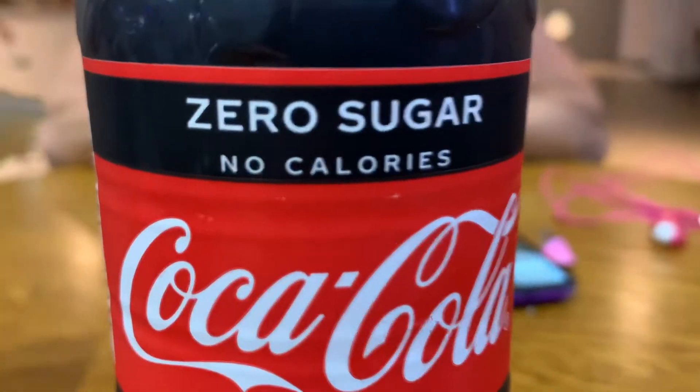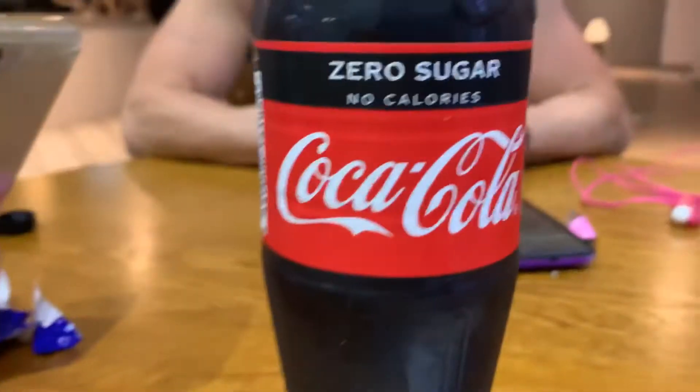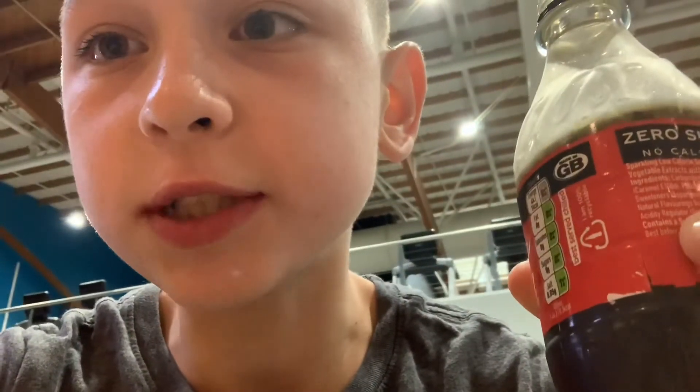By the way guys, YouTube have disabled my comment section for 30 days — I'm not sure why. Chemicals over calories guys, please like and subscribe.